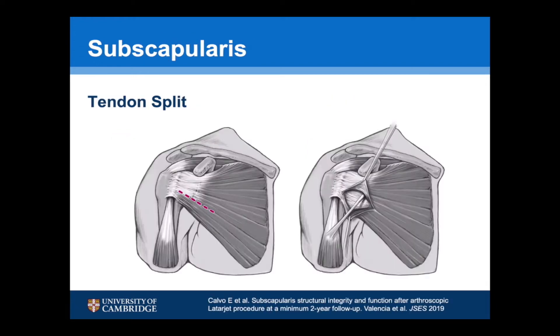A recent study published by Emilio Calvo, who is very experienced in arthroscopic Latarjet procedures, showed that there was still a 10% deficit in subscapularis function at a minimum of two years follow-up when compared to the non-operated side.